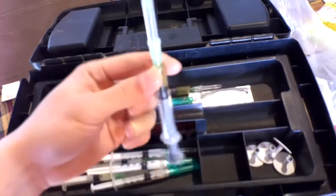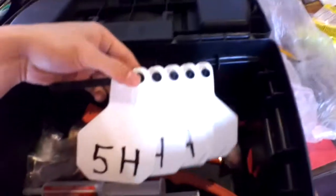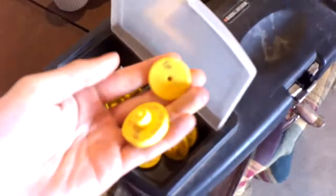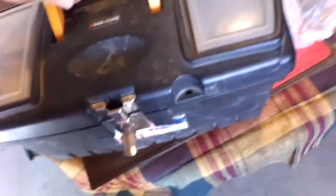Each calf gets this needle and this needle. We also give them white tags — we call them dangle tags. After that we put a government tag on them, which we call an R5. This is radio frequency identification.